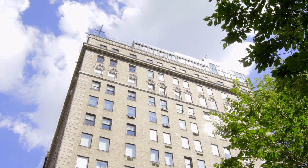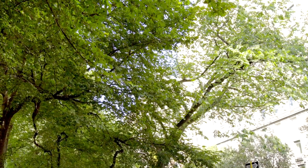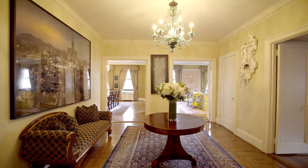Hi, I'm Kathy Franklin, and today I want to welcome you to 1115 Fifth Avenue, Residence 6C, right off Central Park in the heart of Carnegie Hill.